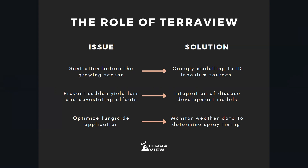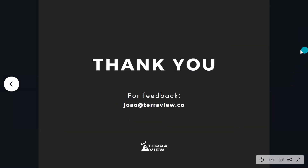That concludes my presentation on black rot. I hope you enjoyed it — for feedback, don't hesitate to send me an email, and I'll see you in the next video. Goodbye!